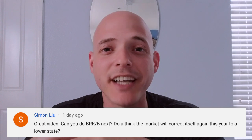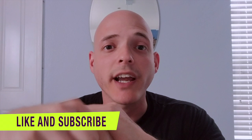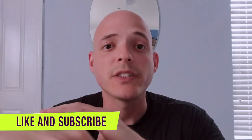He's a good supporter of my channel. Before we get started with the stock analysis on Berkshire Hathaway, make sure to check out my free ebook, which is in the description below.